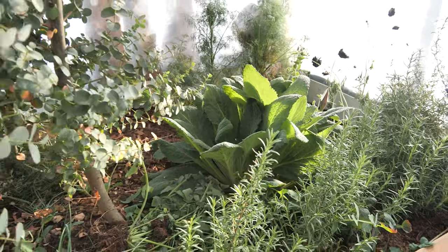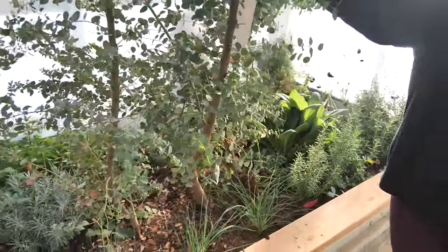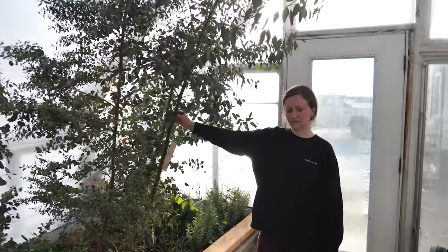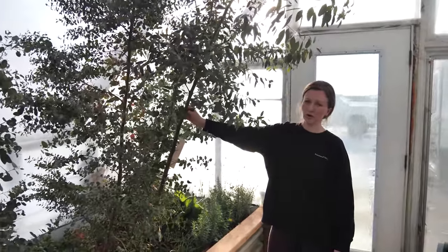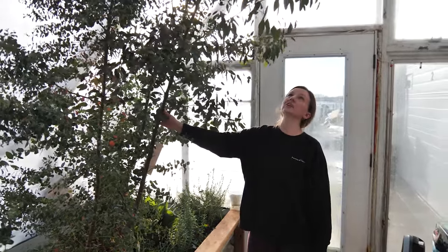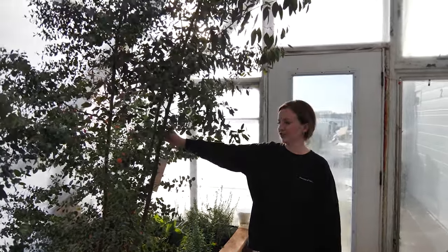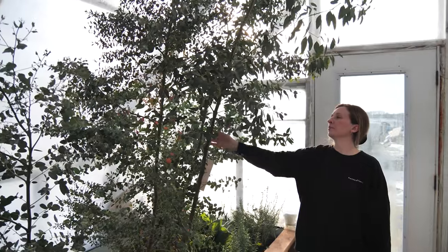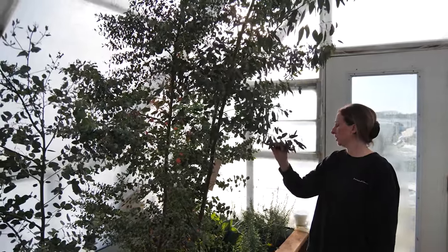There are a couple of eucalyptus plants in here. I started these from seed — I think it must have been last year or the year before — and I figured I'd keep a few in here and overwinter them in the greenhouse. I didn't realize they were going to get this huge. They're not going to be able to stay here, I'm going to have to take them out or cut them down, but it's pretty cool how big they grew.